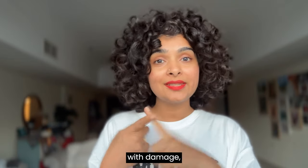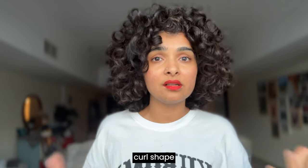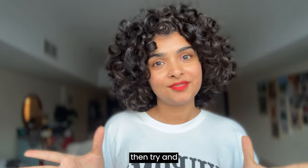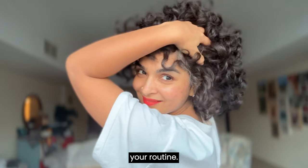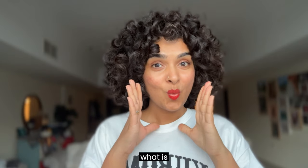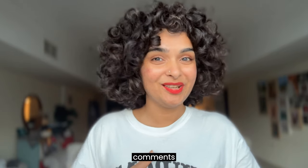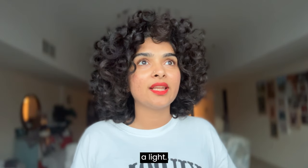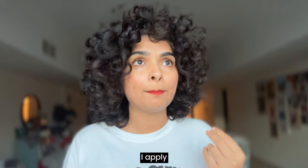Those are the five lesser-known mistakes that could be holding your curls back. If you're struggling with damage, frizz, or curls that just aren't holding their shape even after doing everything, try these fixes — because these little changes can make a big difference in your routine. Now I want to know: what is the one mistake that you are guilty of? Tell me in the comments and we can brainstorm together.